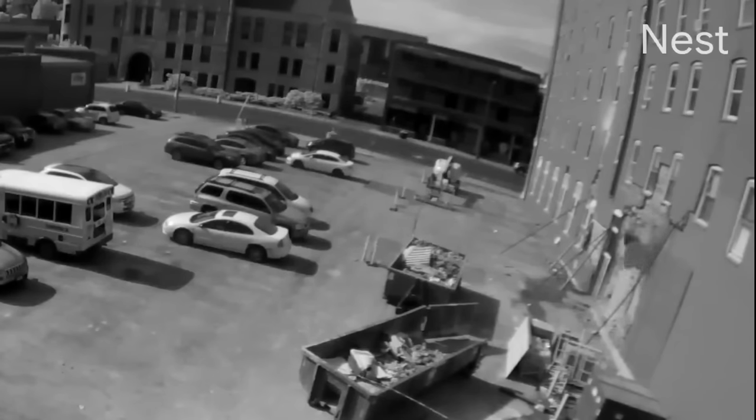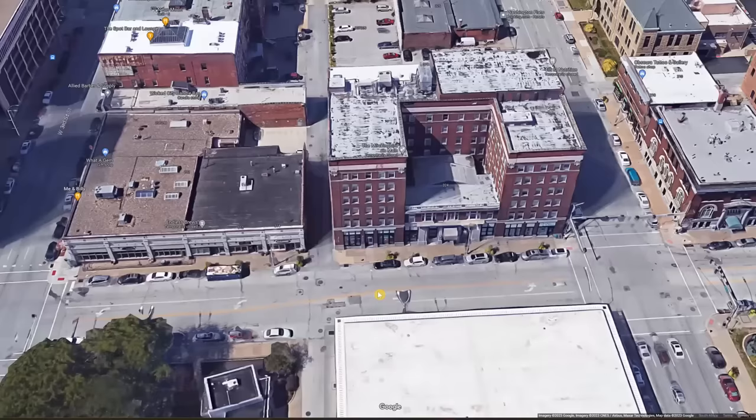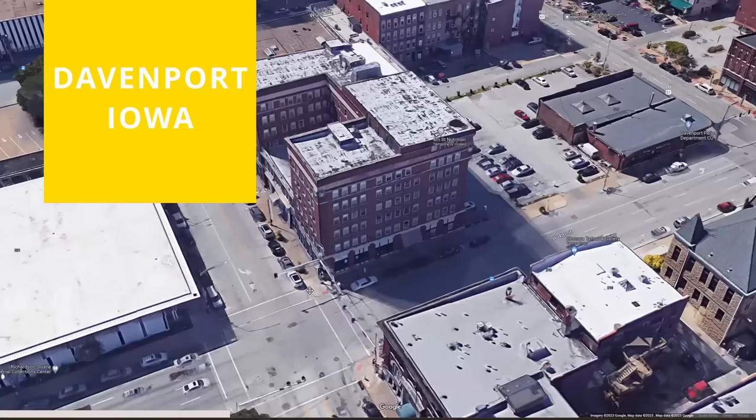There has been a lot of new information about the partial apartment collapse in Davenport, Iowa that happened almost two weeks ago on May 28. I will bring you up to date. We now have video of the collapse and many photos showing the very poor state of the brick wall that failed. The building is more than 100 years old. The collapse happened on the back wall facing the parking lot.